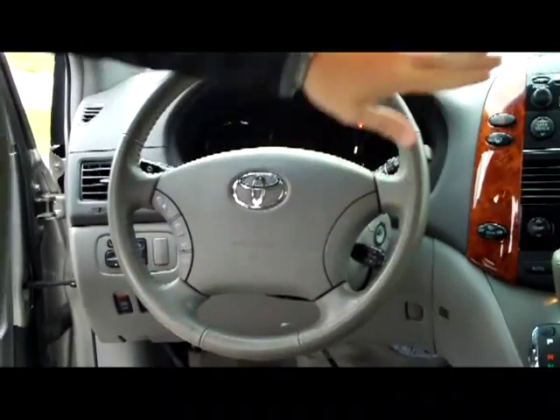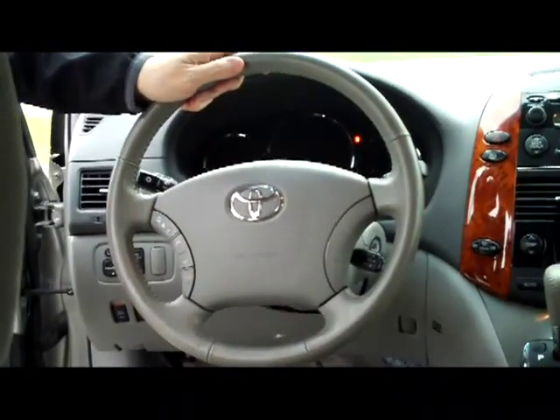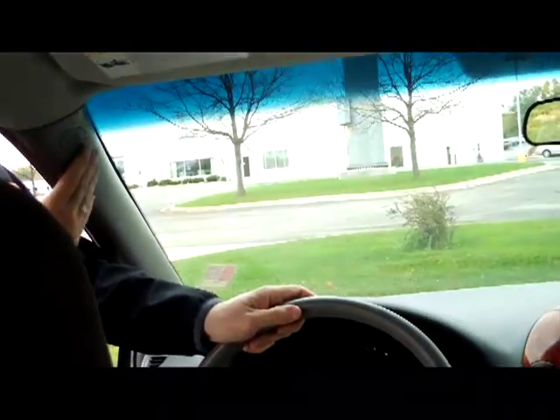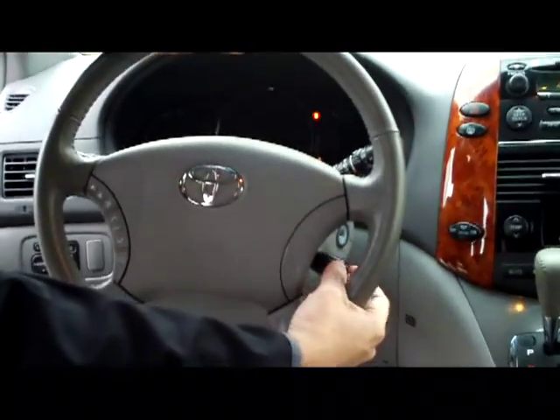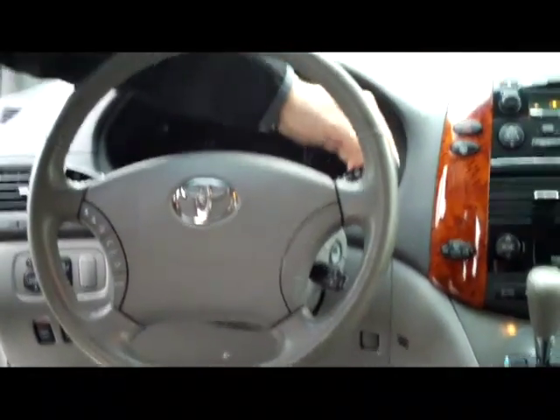On the interior, you have your reduced-force driver and passenger side airbags, side impact airbags, and side curtain airbags for the front and back. You have your fingertip controls for your radio, cruise control, and intermittent wipers for the front and the back.